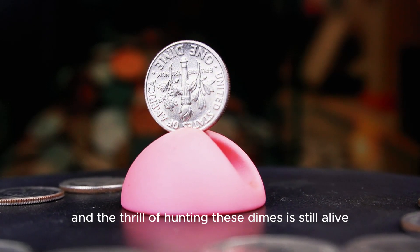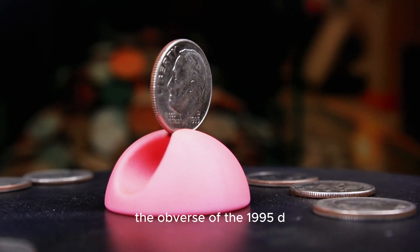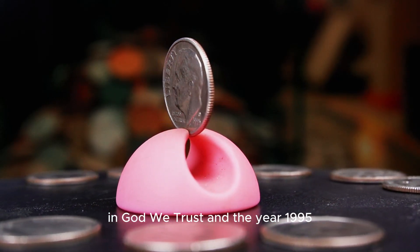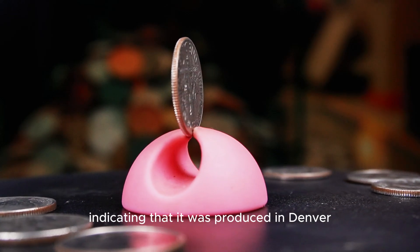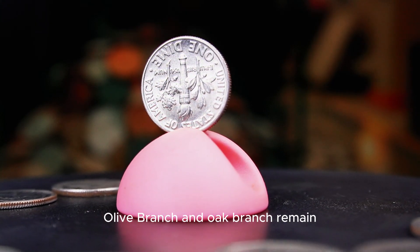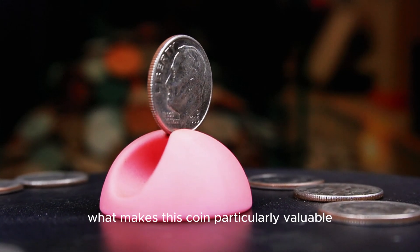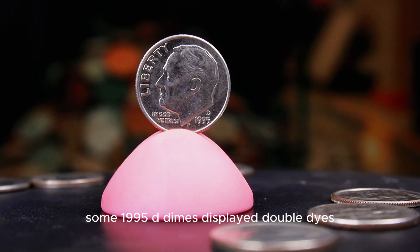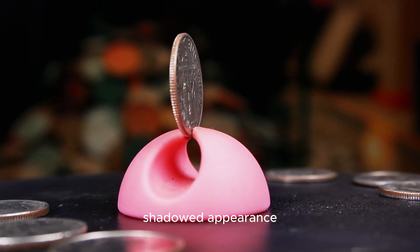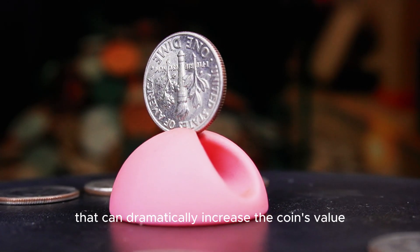Some have sold for more than $3,700 at auction. The obverse of the 1995 D dime showcases Roosevelt's iconic profile with the words Liberty, In God We Trust, and the year 1995. The small D mint mark sits just above the date, indicating it was produced in Denver. On the reverse, the familiar torch, olive branch, and oak branch remain symbols of Roosevelt's legacy and the enduring American spirit. What makes this coin particularly valuable are the mint errors — some 1995 D dimes display double dies, where parts of the design are struck twice, giving the lettering or image a blurry, shadowed appearance. Others show signs of die rotation, where the obverse and reverse sides are misaligned, a mistake that can dramatically increase the coin's value.